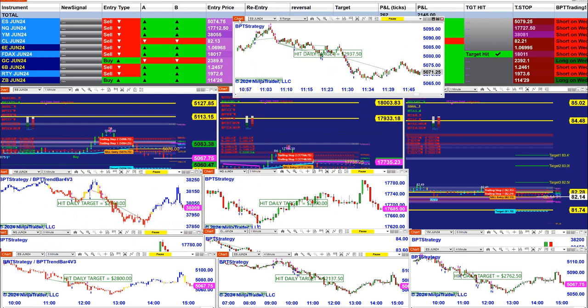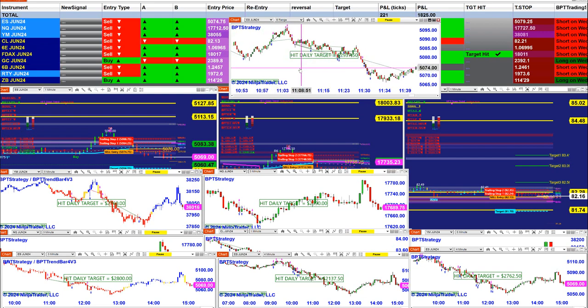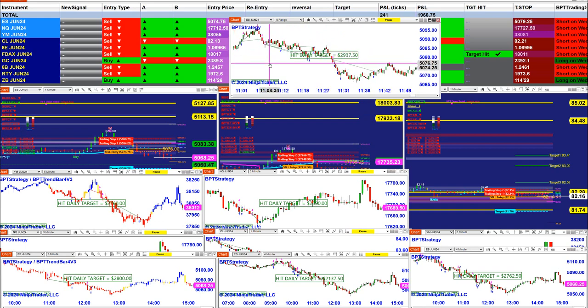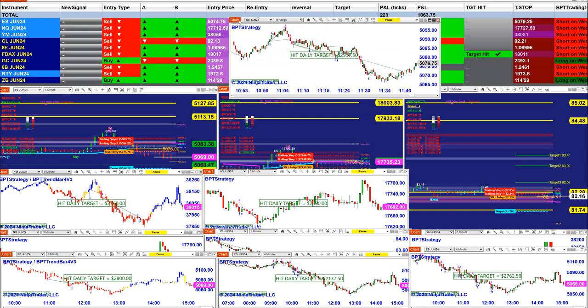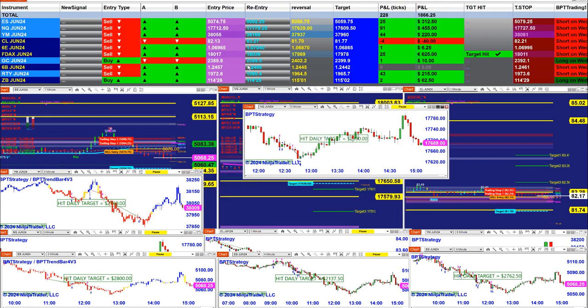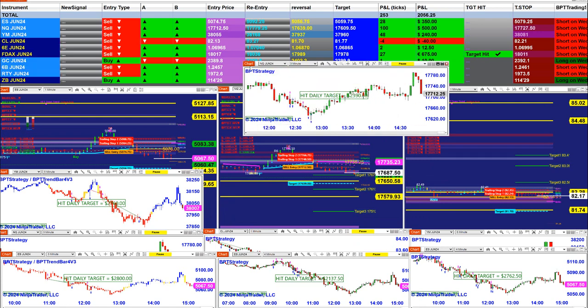ES 8-range finished around 11:39 — scalping. It was beautiful on the range. No losing trade today at all — there is nothing, no losing trade. It was just taking all the trades. On the scalping NASDAQ three-minute, got 2,300, finished around 10:30.